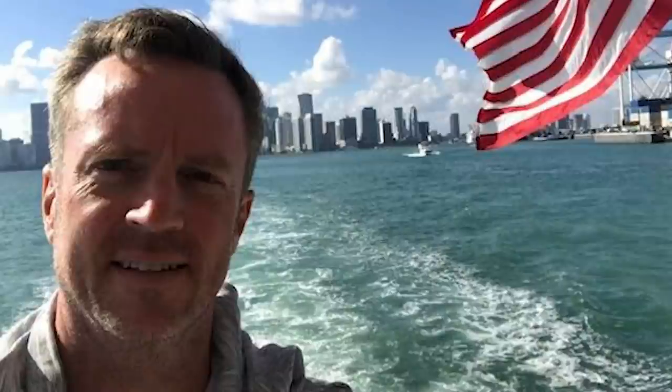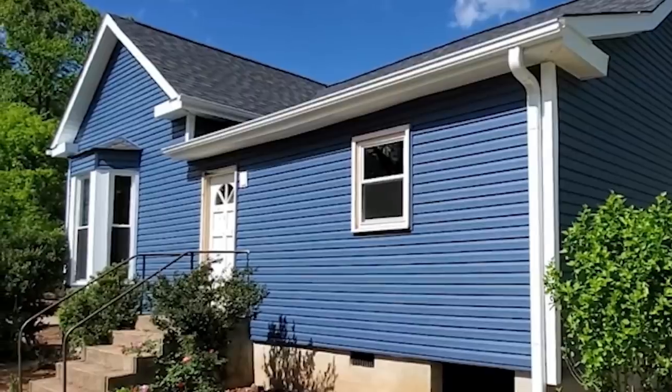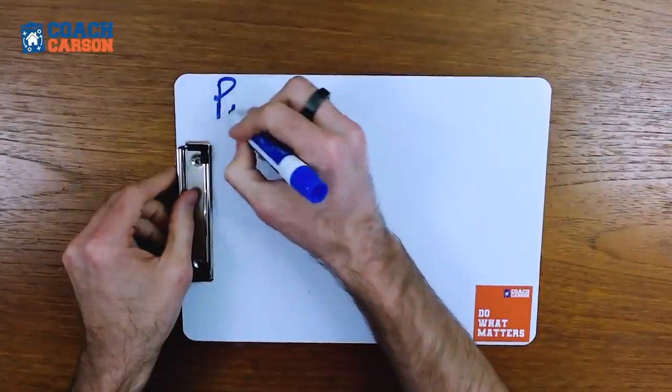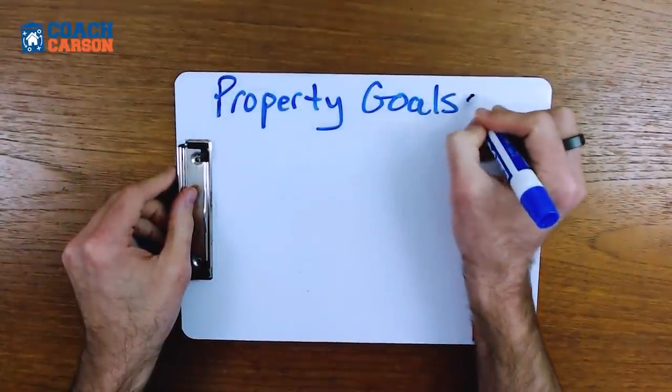Fellow real estate YouTuber Michael Zuber over at One Rental at a Time talks a lot about the goal of buying just four rental properties because it's simple and achievable. I agree 100%. But in case you have your doubts about how powerful this simple strategy is, I want to show you some real numbers that may surprise you. You're welcome to set your own goals or criteria for what makes a good real estate investment for you, but in this example I'm going to give you a few criteria that will make these four properties work over the long run.